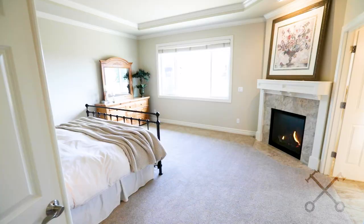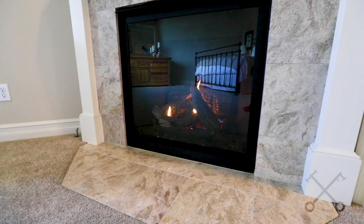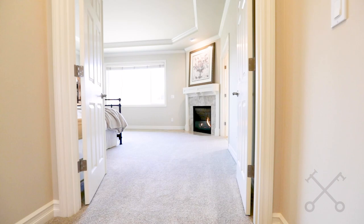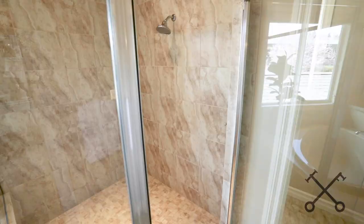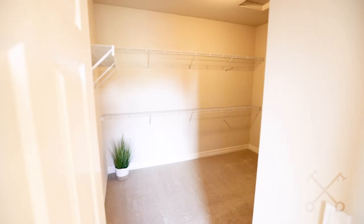So now we're in the primary suite and this is so spacious and serene. You have a wonderful fireplace, double door entry, a view of the Cascades, and this suite has two huge walk-in closets.